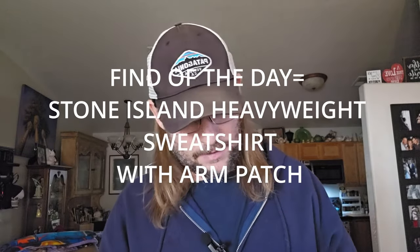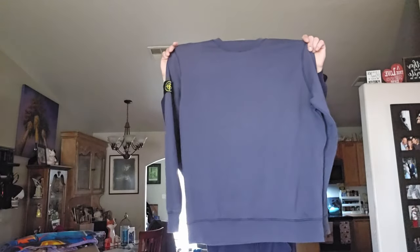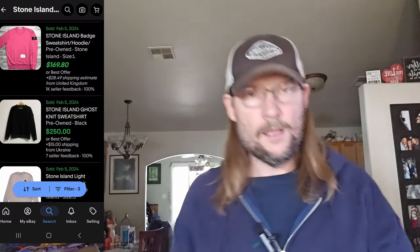The second-to-last item is a first for me. I knew about this brand because of a video I made — it's Stone Island. I actually taught myself something: because I made my videos, I recognized a Stone Island heavyweight sweater when I found it. It was $8.99, and it's got a distinctive patch on the sleeve — kind of a gaudy patch. So $8.99 minus about $1.80 discount is what I paid.